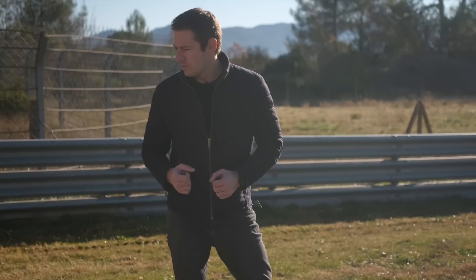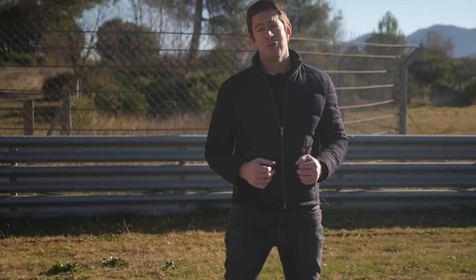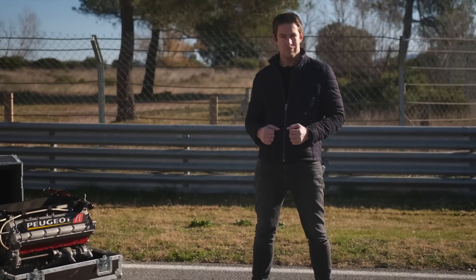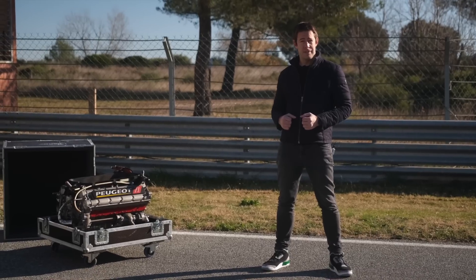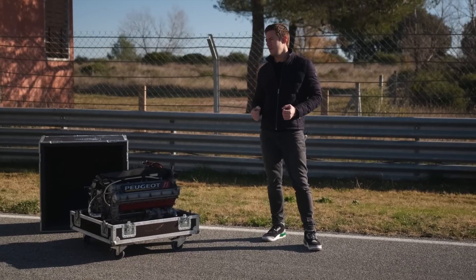Aujourd'hui, j'ai eu la chance de me rapprocher d'une personne que je connais, qui est propriétaire de plusieurs moteurs de Formule 1. Notamment ce moteur V10 de 3 litres qui développe un peu plus de 700 chevaux. Et j'ai décidé de le mettre dans un utilitaire. Alors bien sûr, pour des raisons écologiques vous vous en doutez, et pour des raisons d'homologation, je ne l'ai pas mis sous le capot moteur. Je l'ai mis derrière.